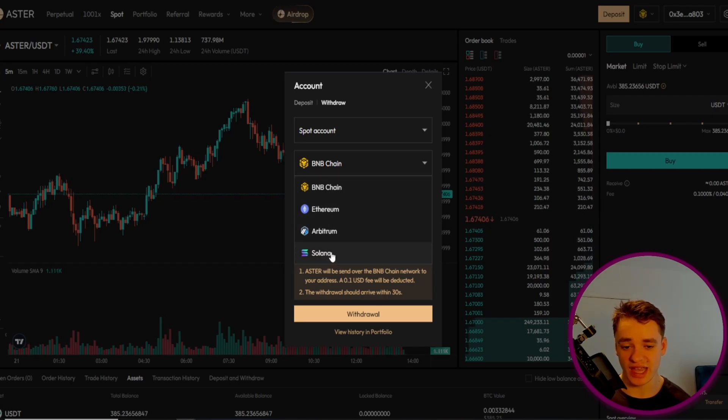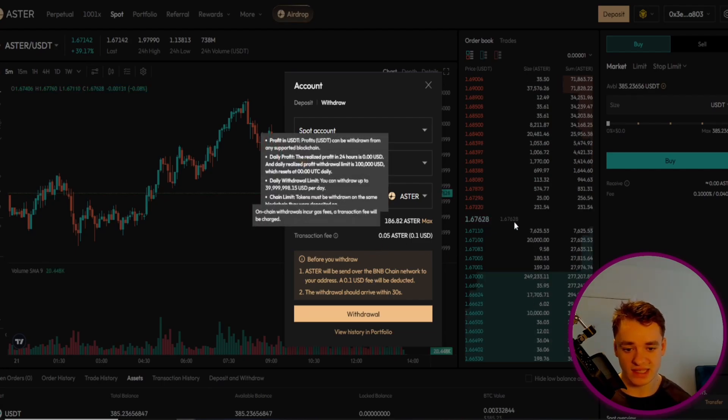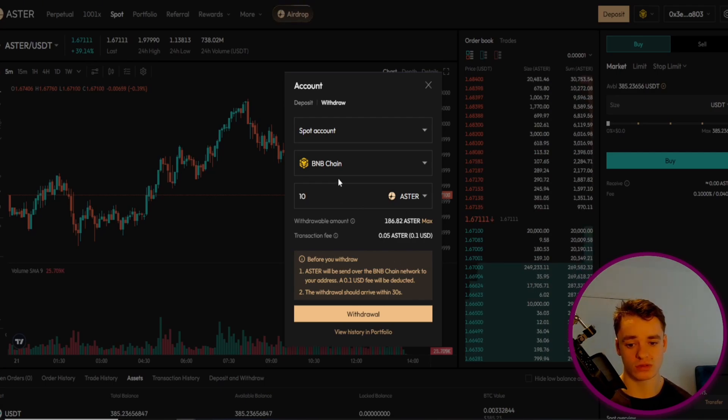We can't select any other chain since this is a token on the BNB chain. If I select Ethereum it will not let me — it will only let me withdraw Ethereum tokens. We can see the transaction fee and this is always fixed. If I put a hundred Aster in, we can see it stays the same. So if you are wanting to withdraw, it does make sense to do as much as you can in one transaction to minimize that fee.